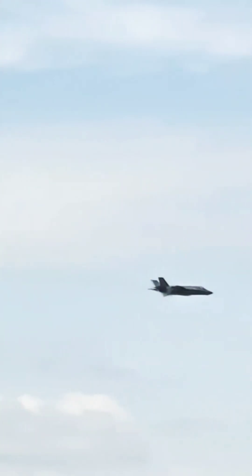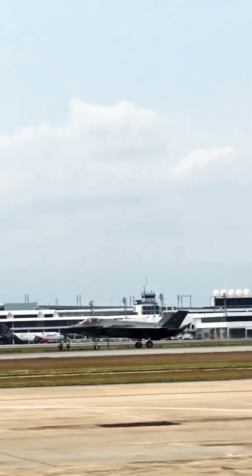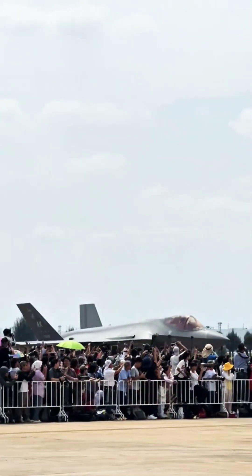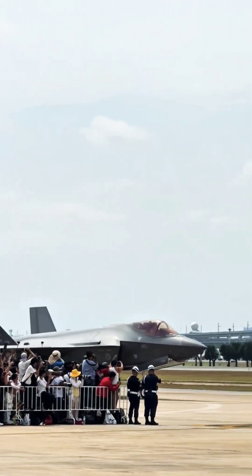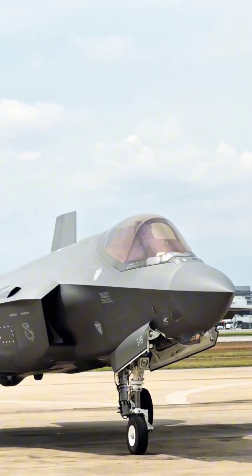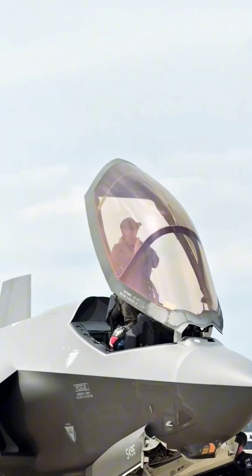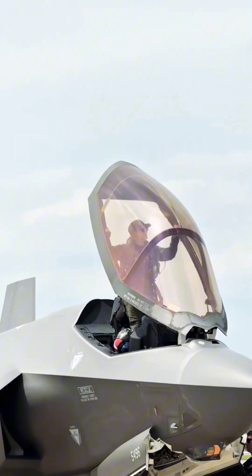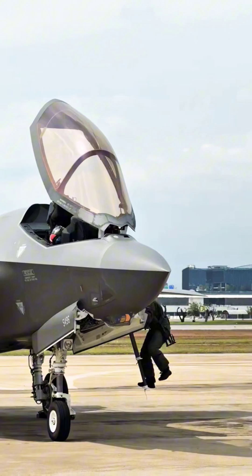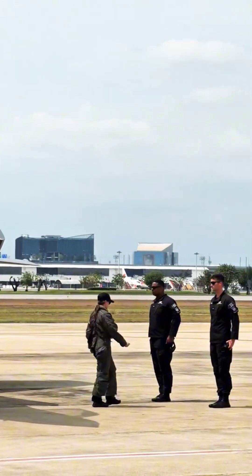Performance and Avionics: The F-35A is powered by a Pratt & Whitney F-135 engine, producing 43,000 pounds of thrust, enabling it to reach speeds over Mach 1.6. It has a combat radius of 669 nautical miles and a maximum range exceeding 1,300 nautical miles with internal fuel.